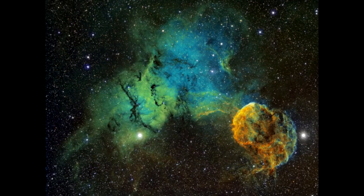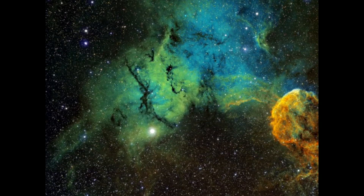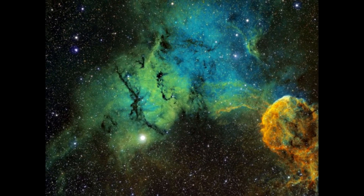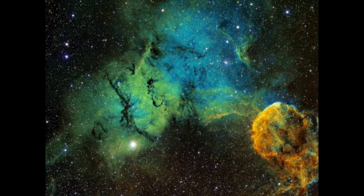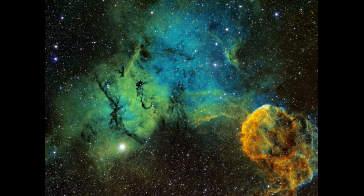The Jellyfish Nebula, IC 443, is a galactic supernova remnant in Gemini. The nebula is approximately 5,000 light years from Earth. It can be found near the bright star Eta Geminorum. It is also known as the Jellyfish Nebula. It is believed to be a remnant of a supernova that occurred 3,000 to 30,000 years ago, and is about 70 light years in size.